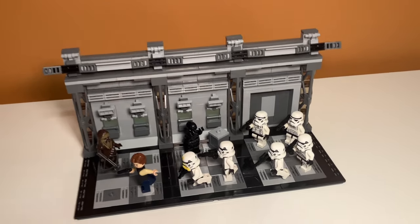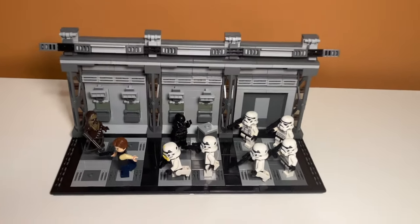This is my new LEGO Star Wars Death Star Hallway MOC. I created it based on a certain scene from Star Wars where Han Solo chases some stormtroopers down a hallway, and then he realizes there's a bunch more stormtroopers at the end of the hallway, and then he proceeds to run away.